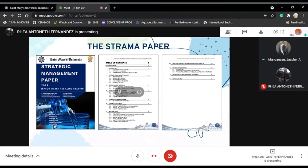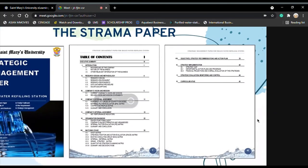Here you can see the front page or the cover page of our strama paper and the table of contents, in which our paper is divided into 11 chapters. Chapter 1 is the introduction for background, nature, and other relevant information of the business. Chapter 2 is the research design and methodology. Chapter 3 is the company's vision and mission statement in which current and revised statements were made. Chapter 4 is the company's external assessment in which Porter's Five Forces of competitive model, External Factor Evaluation matrix, and Competitive Profile Matrix were used.